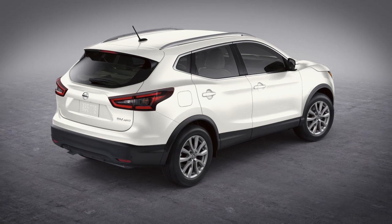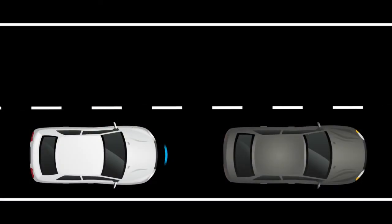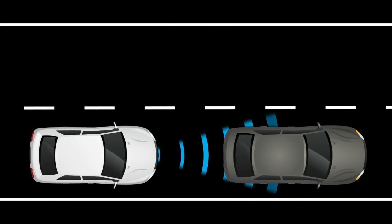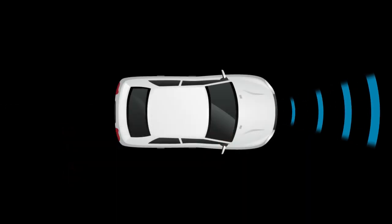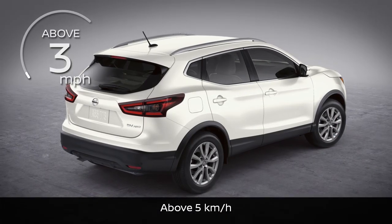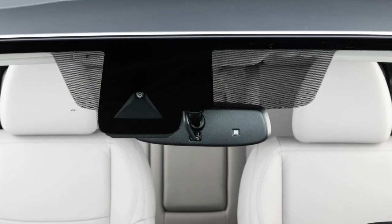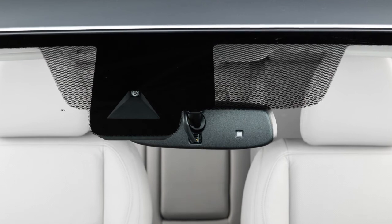The Automatic Emergency Braking with Pedestrian Detection System can assist the driver when there is a risk of a forward collision with the vehicle ahead in the traveling lane or with a pedestrian. The AEB system uses a radar sensor located on the front of the vehicle to measure the distance to the vehicle ahead in the same lane and operates at speeds above approximately 3 miles per hour. The Pedestrian Detection System uses a camera installed behind the windshield to help detect pedestrians.